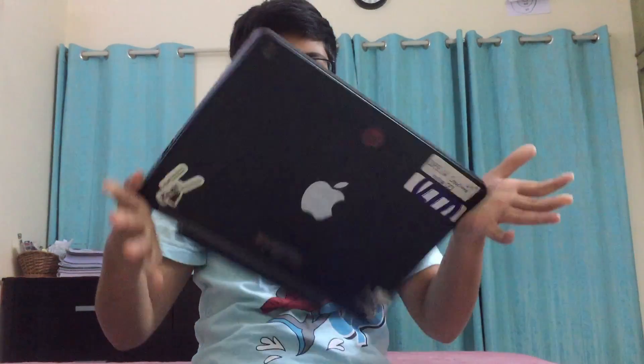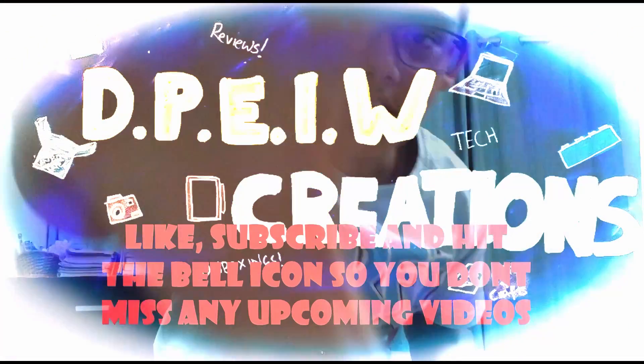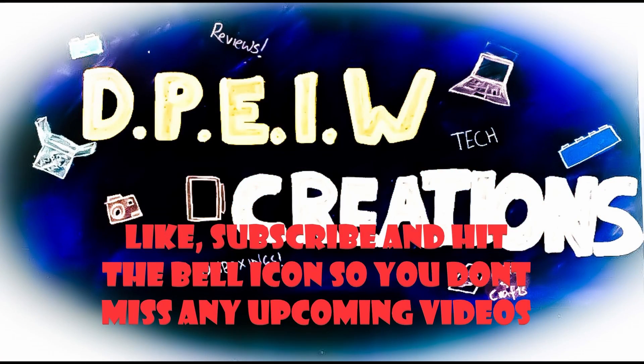Hey guys, welcome back to another video. Today we are checking out this 6-year-old Dell Latitude D5440 from way back in 2014. Before we begin, make sure you like, subscribe, and hit the bell icon so you don't miss any upcoming videos.